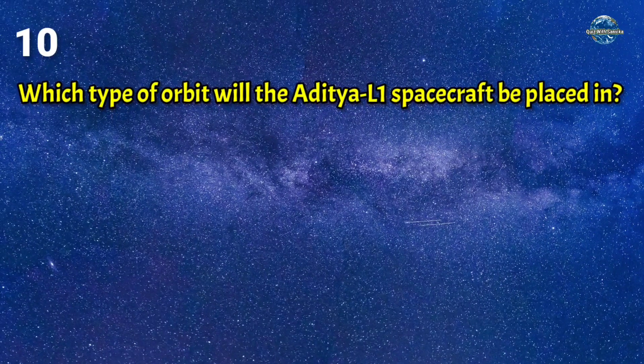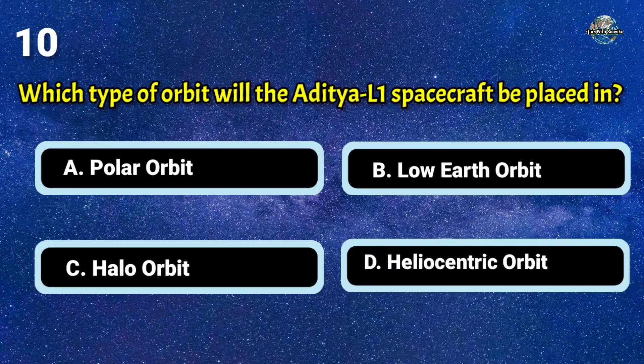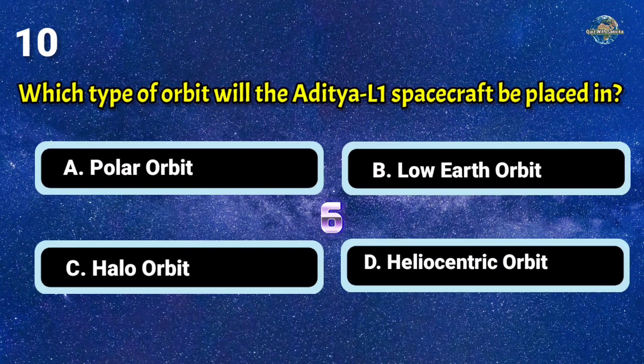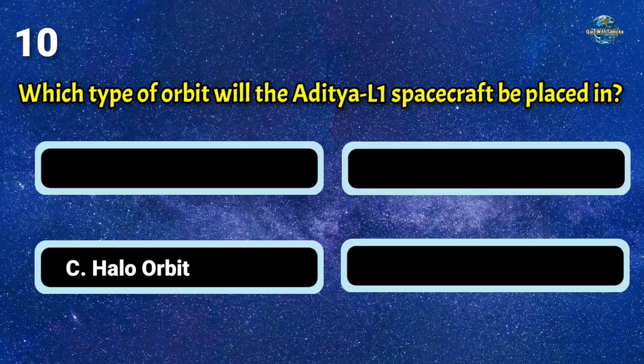Which type of orbit will the Aditya L1 spacecraft be placed in? The answer is C: halo orbit.